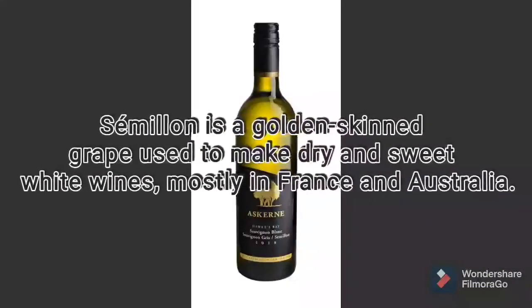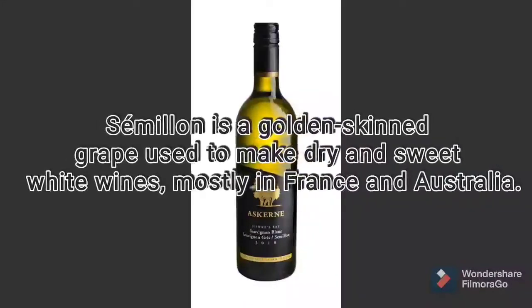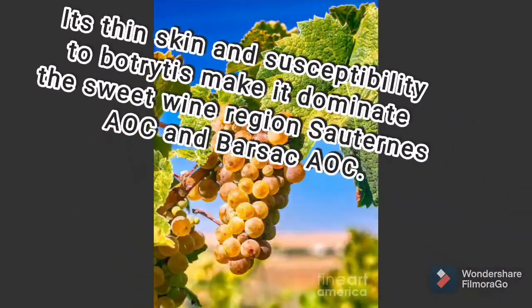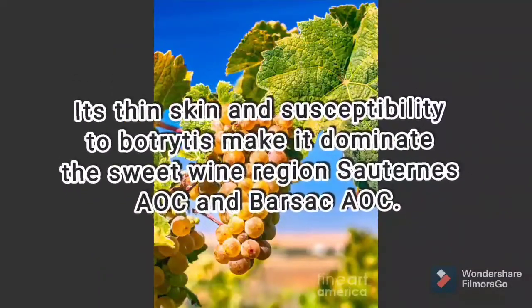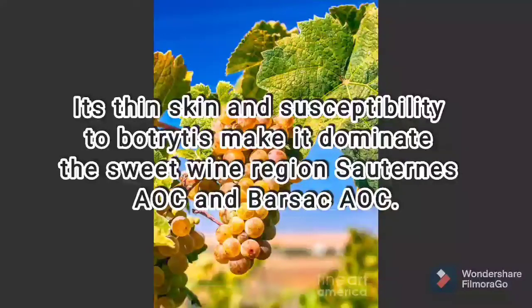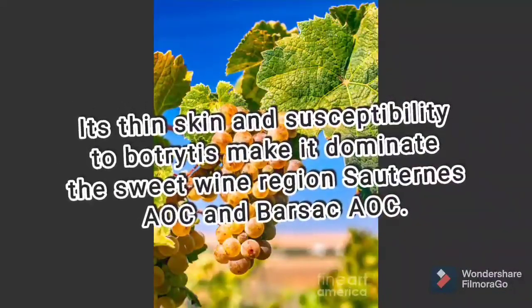Sémillon is a golden-skinned grape used to make dry and sweet white wines, mostly in France and Australia. Its thin skin and susceptibility to botrytis make it dominant in the sweet wine regions of Sauternes AOC and Parsac AOC.